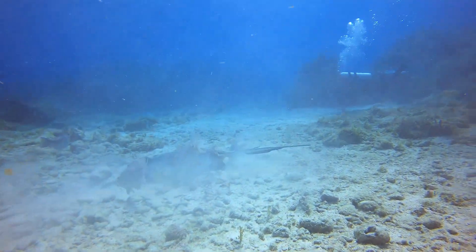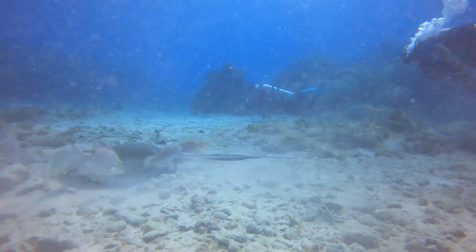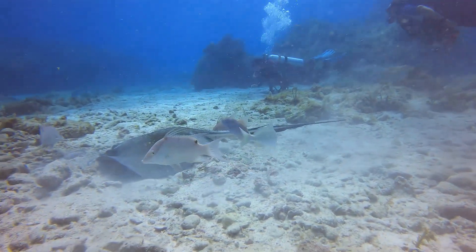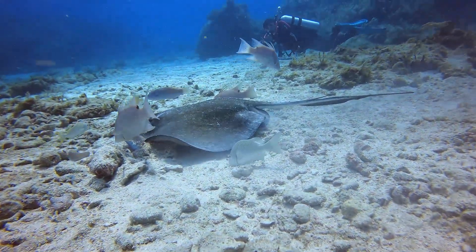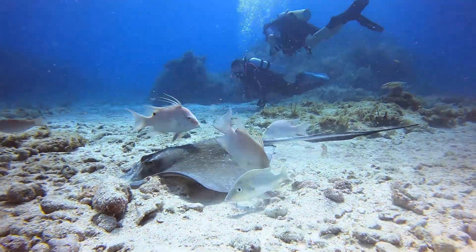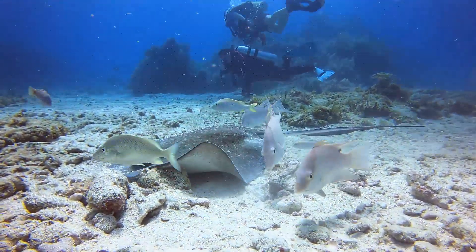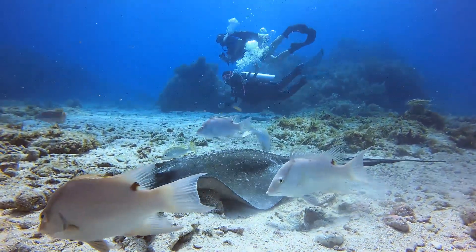Southern Stingrays have a long whip-like tail with a barb at the end that they use for defense, but they rarely use it against humans unless they are provoked. Female Southern Stingrays grow much larger than males — females grow to about a 6-foot span, while males are about 2 and a half feet.